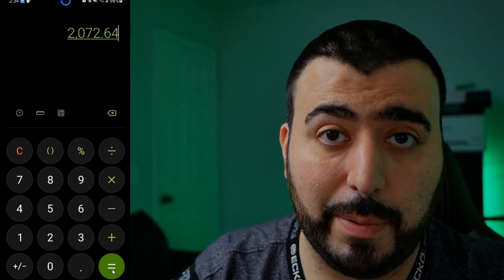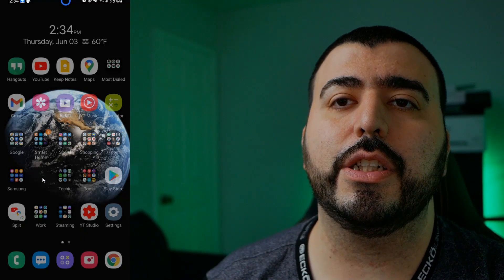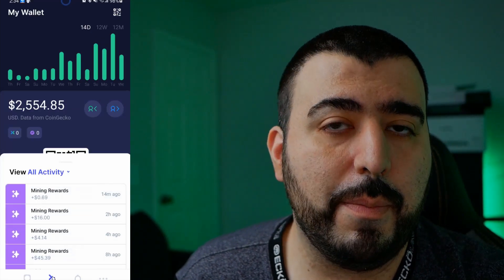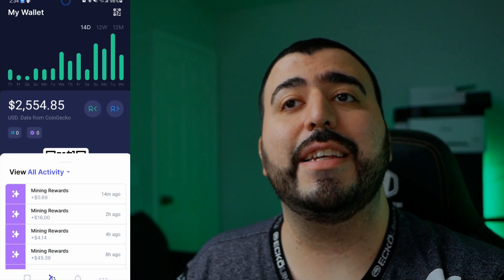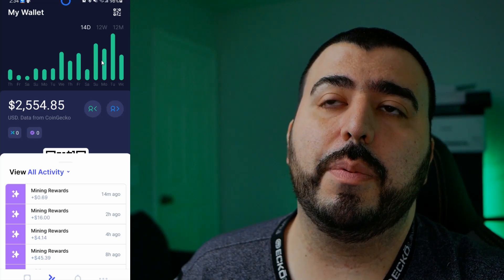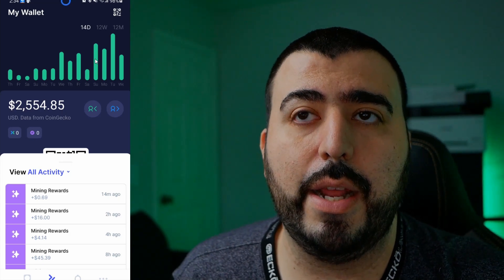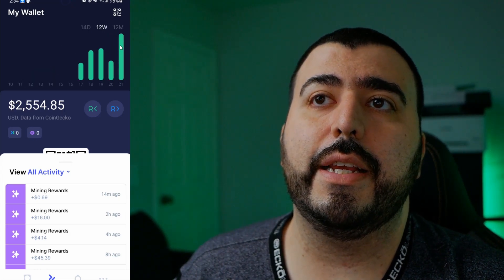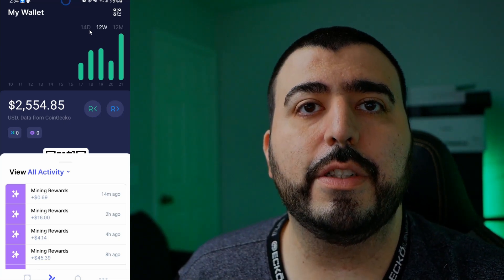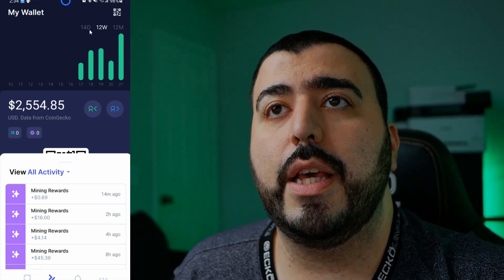That's how much I made. Now if I go to my helium app, I've actually made more than that because I now have a second helium miner. You can see I've gone up considerably over the last three days since installing it. Each of these days is now making this my biggest week ever — which makes sense because having another miner is going to make the total bigger.